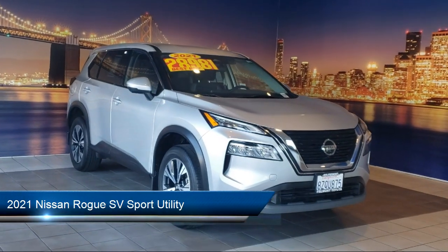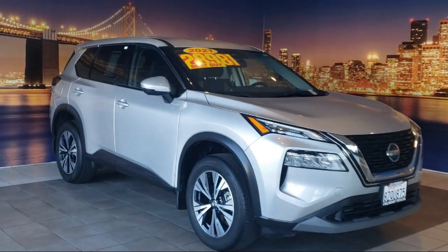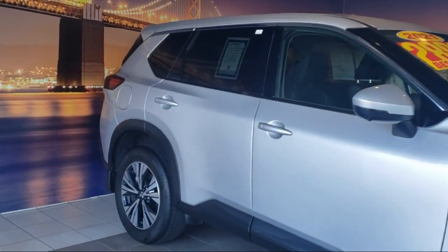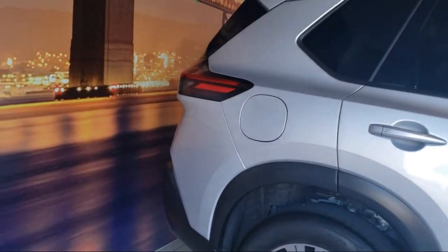It comes equipped with auto high-beam headlamp control, Nissan Connect featuring Apple CarPlay and Android Auto, outside temperature display, and Nissan Connect Services Emergency Communication System.